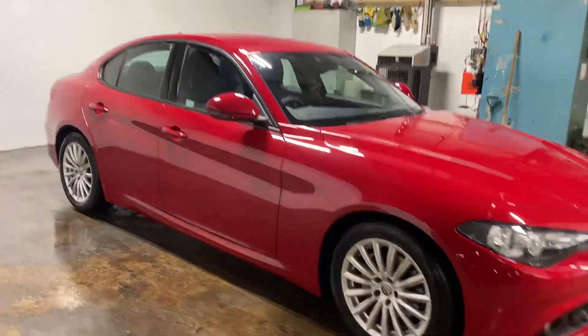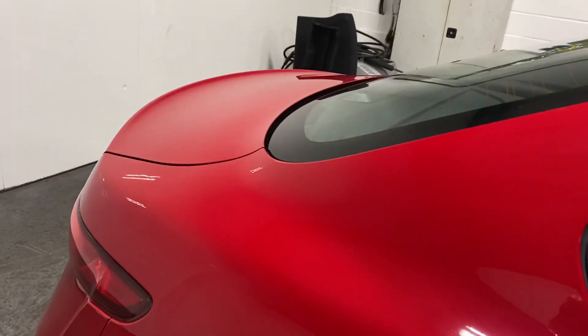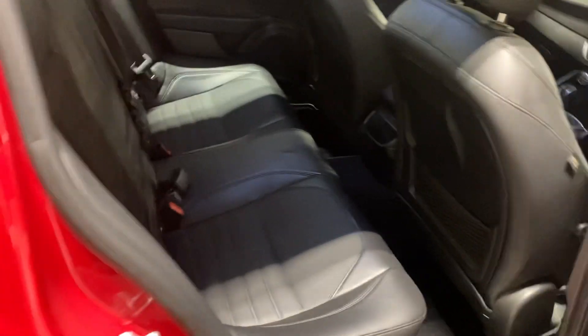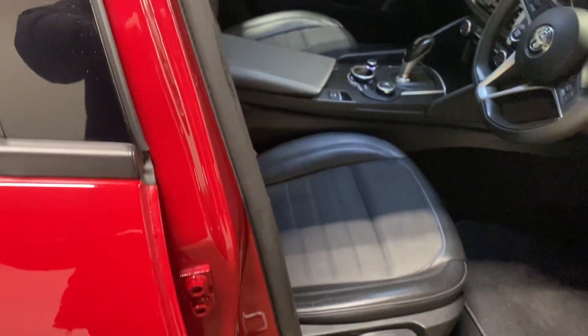Let's start with the rear. It's part leather, part Alcantara cloth. Now let's go to the driver's side — it's automatic.